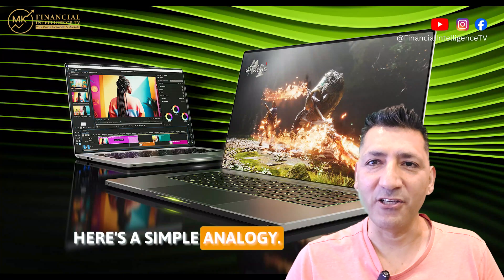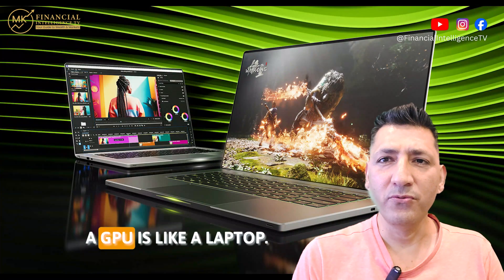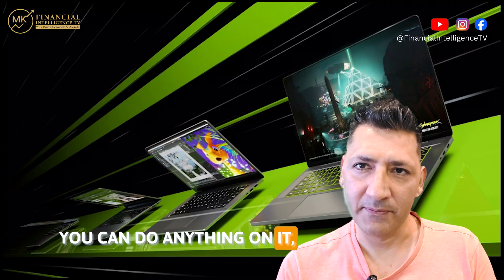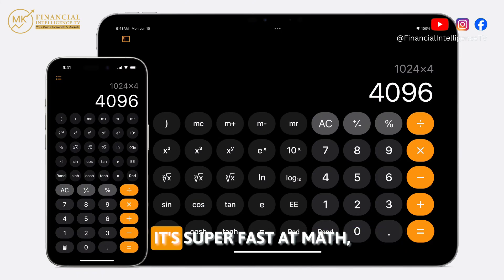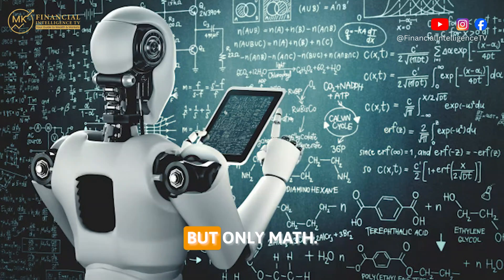Here's a simple analogy. A GPU is like a laptop — you can do anything on it. Whereas a TPU is like a calculator — it's super fast at math, but only math.